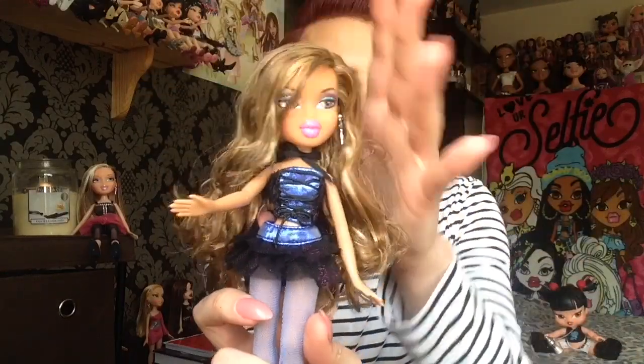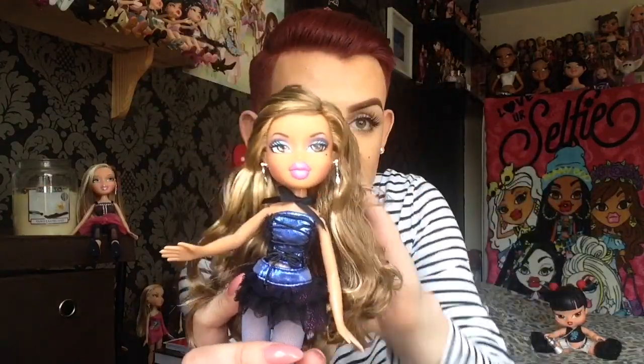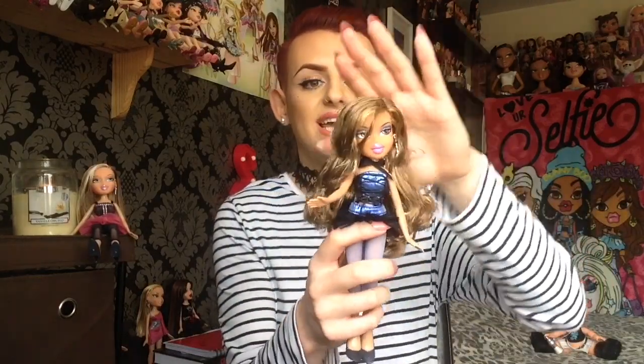She needs a hair wash, don't get it twisted, but she is absolutely gorgeous and I love her. I have wanted her for a long time. I still haven't even mentioned it — basically, I got her and her. This is the birthday bash or party Phoebe, you call her what you want. I got them both for 15 pounds with free shipping, which I was like, I'll take it — I'm not going to complain. I got them both for a bargain.